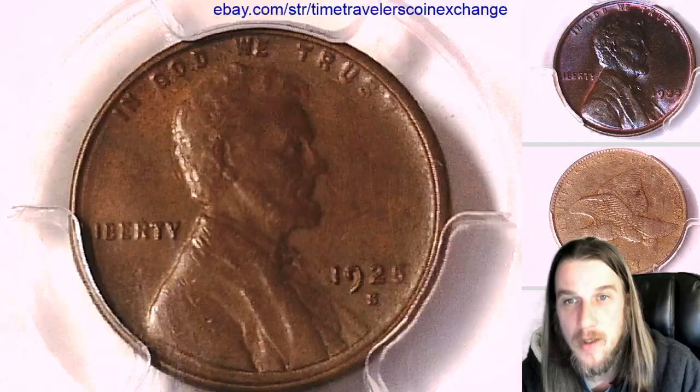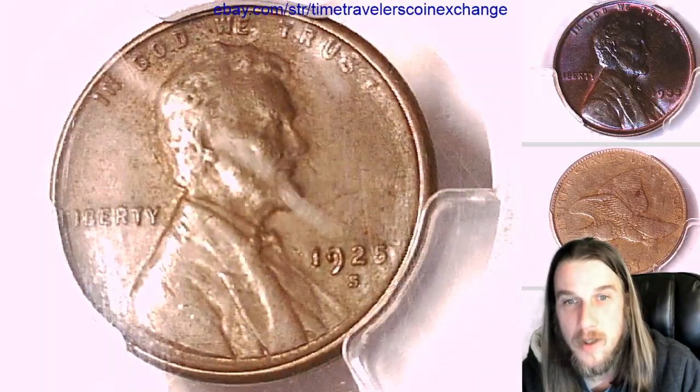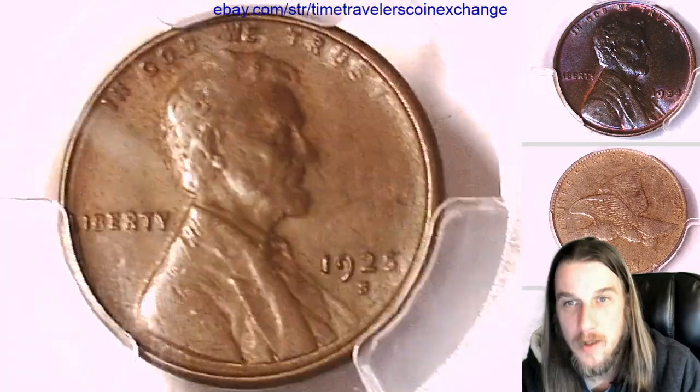Time Traveler's Coin Exchange here. We're trying to make it a little bit easier to buy coins unseen because if you just see a picture, it's good to see the different details and how the light hits the coin.